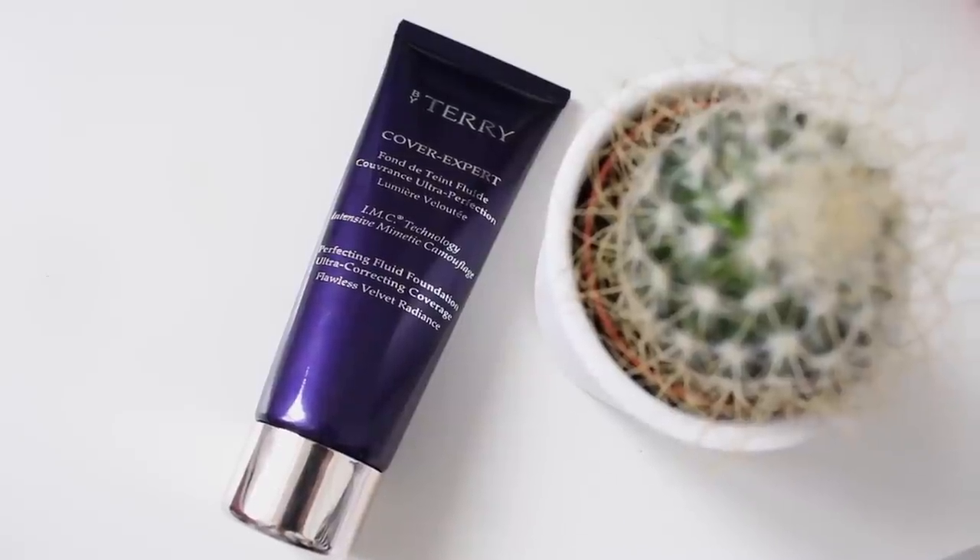So I got a couple of things to try from By Terry. I haven't properly given this one a go yet, but it is the Perfecting Fluid Foundation with Ultra Correcting Coverage. I also got the By Terry Touch Expert Ultra Radiance Active Concealer — these are long titles! It's very similar to Prep and Prime from MAC but more of a concealer. I've been trying it and I absolutely love it. It's fairly light coverage, not as heavy as the Prep and Prime, but I really like it. The packaging is gorgeous — so soft and purple.